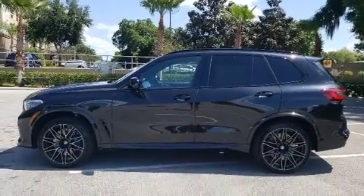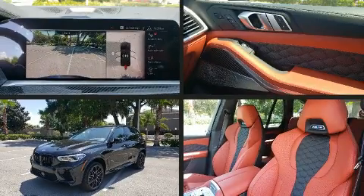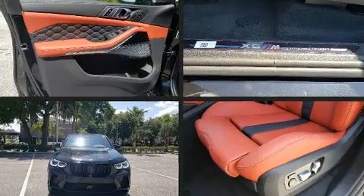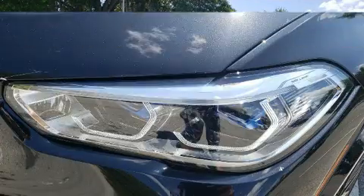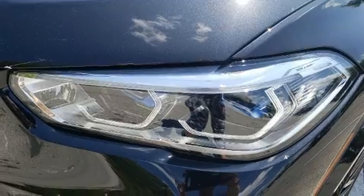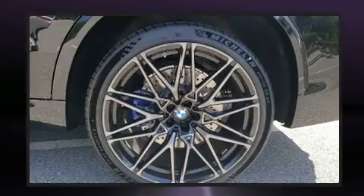BMW prioritized fit and finish as evidenced by leather upholstery, power front seats, a headlight cleaning system, turn signal indicator mirrors, a power rear cargo door, and cruise control. For drivers who enjoy the natural environment, a power moonroof allows an infusion of fresh air.